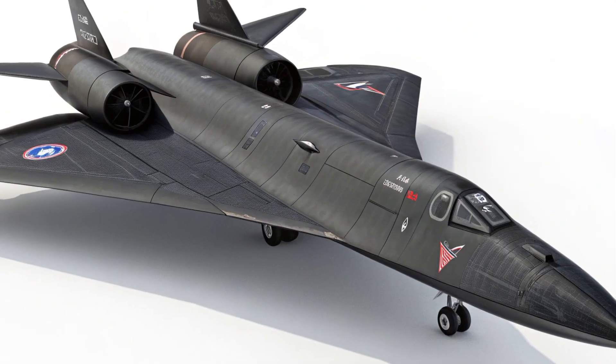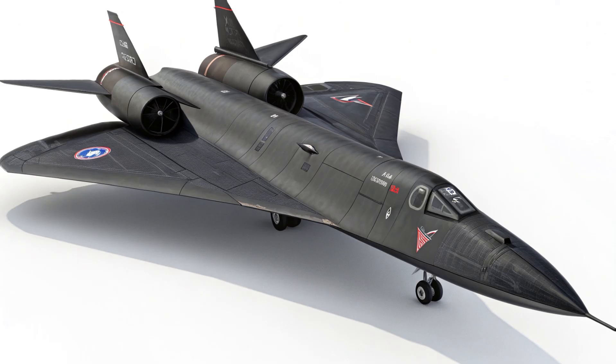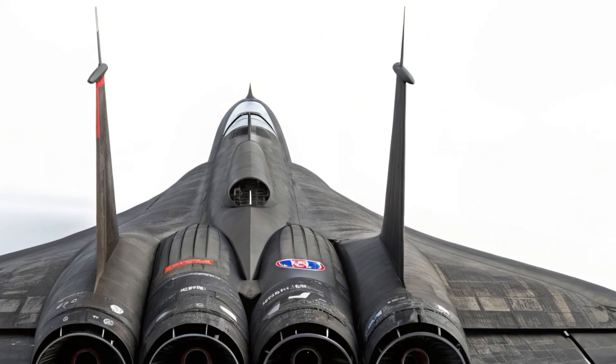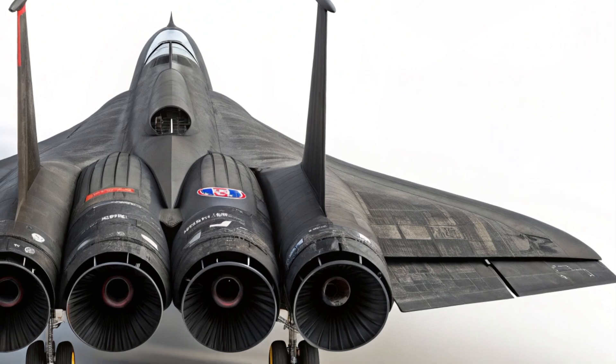The 2026 upgrades to the SR-71 cockpit pay respect to its iconic history while making it safer and more functional for future test flights and demonstration missions. It's a beautiful blend of past and future technology.